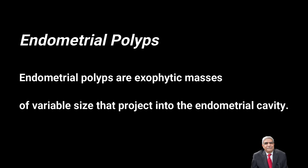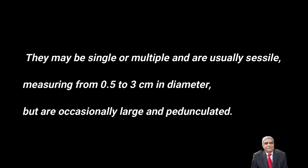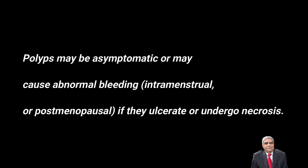Now we are going to discuss endometrial polyps. Endometrial polyps are exophytic masses which vary in size and project into the endometrial cavity. They may be single or multiple, usually sessile, but when larger they are pedunculated, ranging from 0.5 to 3 cm in diameter. These polyps are often asymptomatic but may cause abnormal bleeding, either intermenstrual or postmenopausal. They may also undergo ulceration or necrosis.